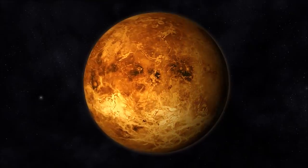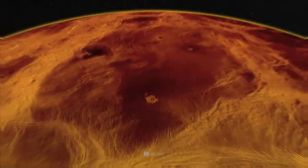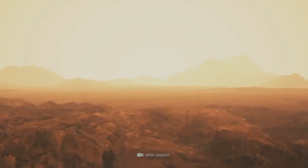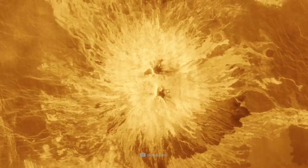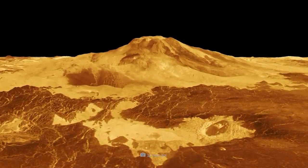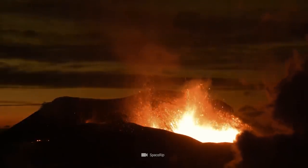Volcanoes. According to current information, there are about as many volcanoes on Venus as on Earth. The surface is crisscrossed by many fields, shield volcanoes, and other volcanic elevations. Venus has more than 50,000 smaller volcanoes and at least 167 whose base diameter exceeds 60 miles. The largest lava-spewing structure on Venus is Maat Mons, a fire mountain that towers about 5 miles above its surroundings and is assumed to still be relatively active.